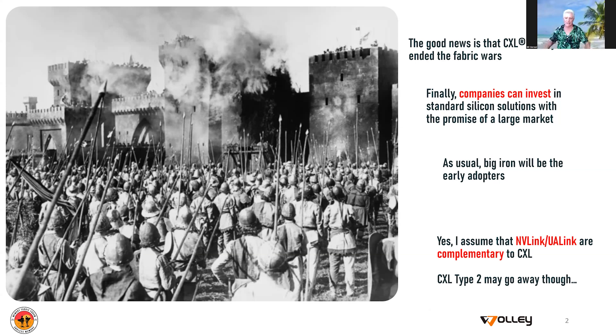As a little side note, in recent times there have been discussions about NB-Link and UA-Link. After looking at this, I've come to the conclusion these are complementary to CXL, although CXL type 2 may go away. So what I'm going to be focusing on here really is the adoption of CXL type 3 — in other words, the CXL.MEM protocol over that interface.